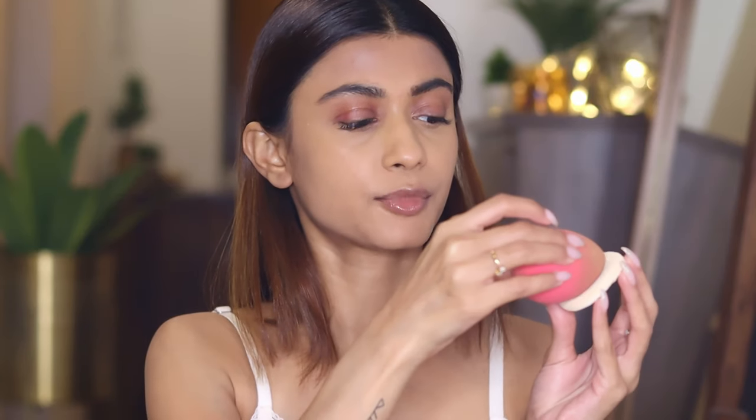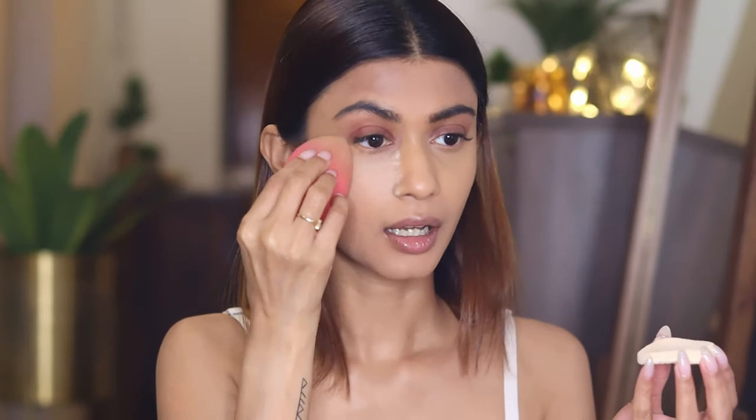Now I'm going to set my concealer. After applying it, it's very important to set the concealer so that it does not create lines. I'm using the LA Girl Pro powder — it's an amazing, very fine melt loose powder. I'm going to press some onto my beauty blender, apply it under my eyes, and bake it for about 30 seconds, then blend it in with the other side of the beauty blender. Just push the powder into the skin — it looks flawless.